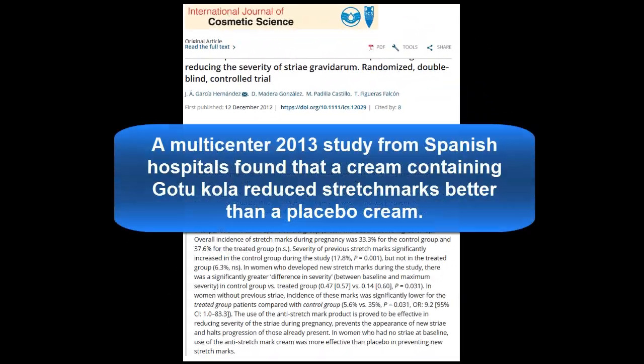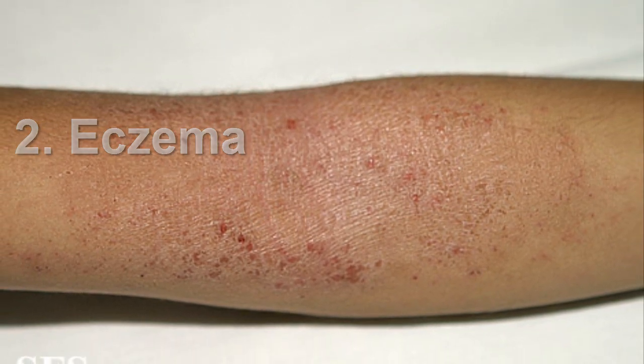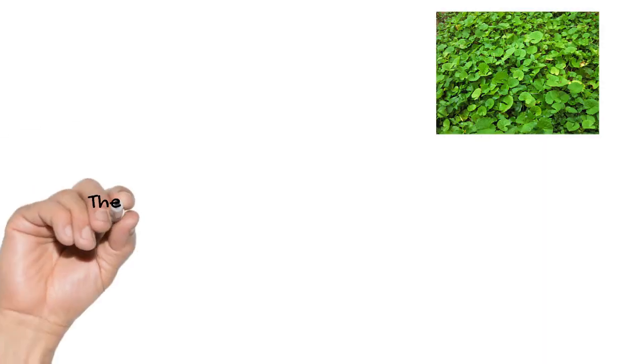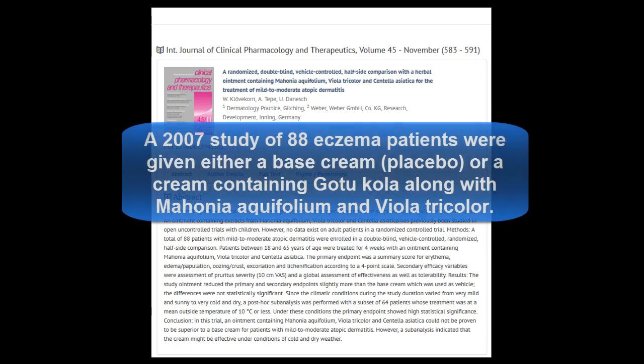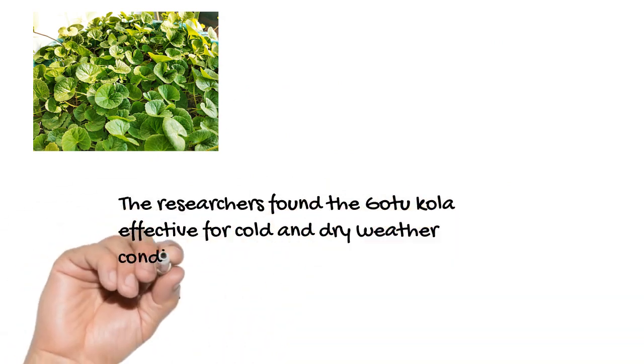Gotu Kola can also help stretch marks. A multicenter 2013 study from Spanish hospitals found that a cream containing Gotu Kola reduced stretch marks better than a placebo cream. Multiple studies have also confirmed that Gotu Kola can be used to treat eczema. A 2015 study treated 360 eczema patients with either a placebo or a Gotu Kola cream over three months, resulting in reduced itching, scaling, redness, pain, and other symptoms. A 2007 study from Germany tested 88 eczema patients and found the Gotu Kola cream was effective for cold and dry weather conditions.